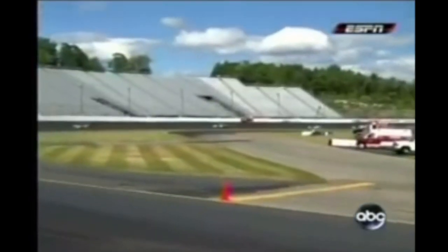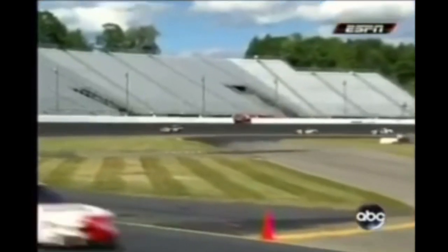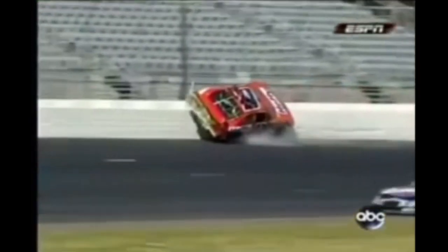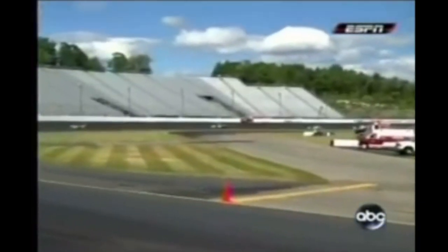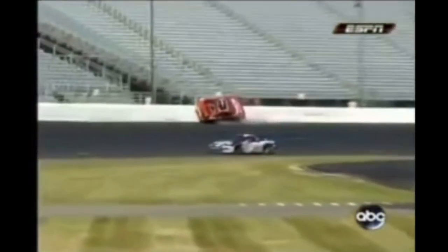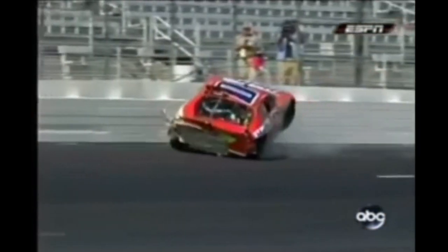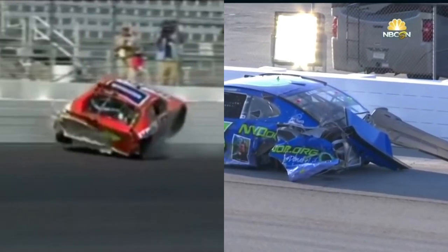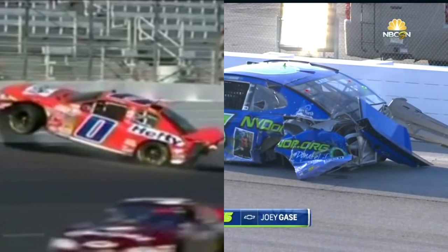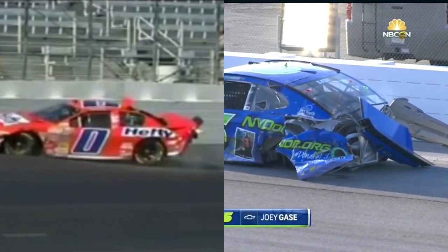Let's go a couple years later to the Eric McClure crash, also at New Hampshire in 2007. You can see him riding the wall almost the same way that Gase was — even for the first few frames his car is completely off the ground. The car wasn't fully on top of it though. When McClure comes to rest, most of the damage is towards the back of the car, like Gase's crash. Also, the initial impact with the wall isn't shown.